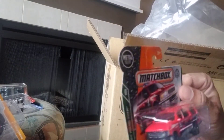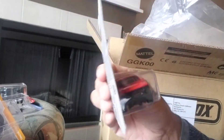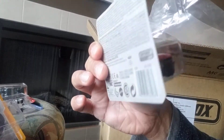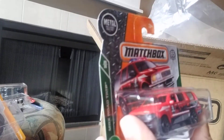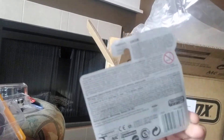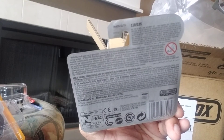Next we have a Ford Expedition. I quite like it — it's a nice casting. It says 29 of 35 at the front and 110 of 125 at the back.